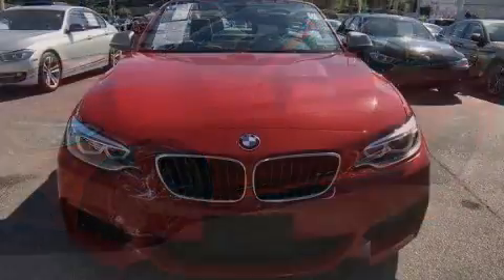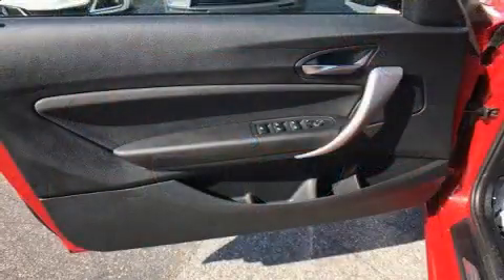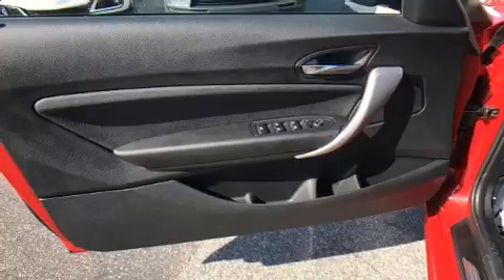Top features include a power convertible top, one-touch window functionality, automatic temperature control, and power front seats. Everything is where it ought to be, from the dashboard controls to the door locks and window controls.